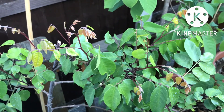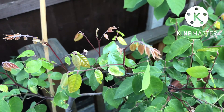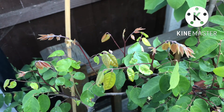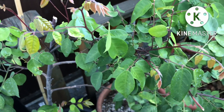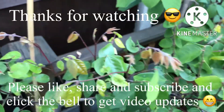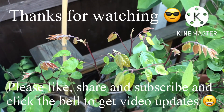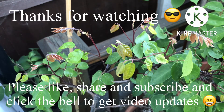I thought it might interest people into tropical fruits. Lots of new growth. Thank you for watching the video — please give me a thumbs up and share the video if you think it might interest anybody. Please subscribe to my channel and remember to click on the bell if you'd like updates on new videos as they come out on this and my other plants. Catch up with you all soon — Brett out for now.